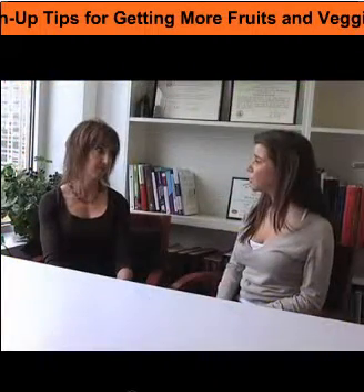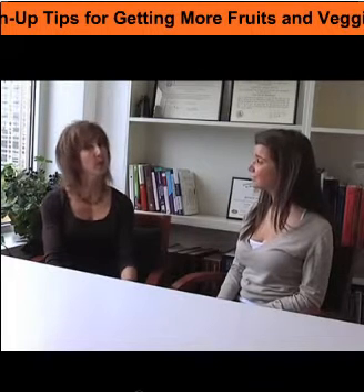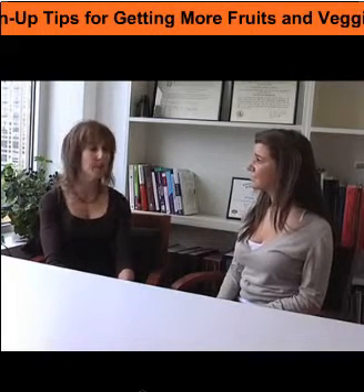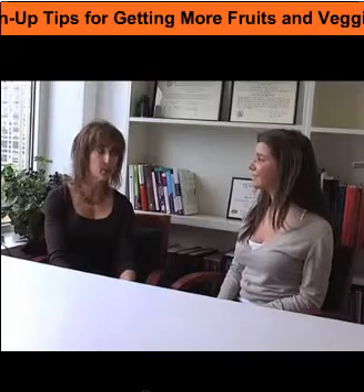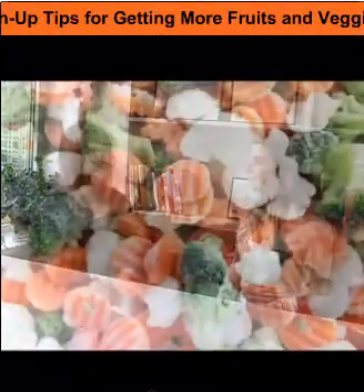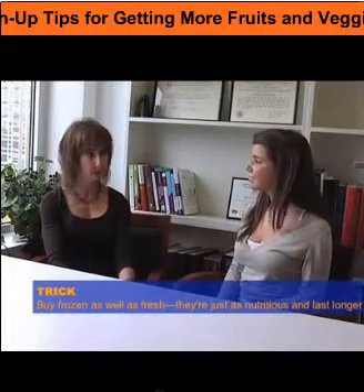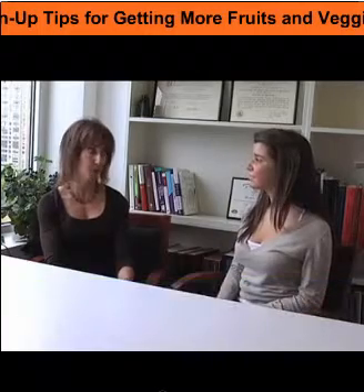Do I have to eat my vegetables raw? Do I have to steam them? Is there something else I could do to make them taste better? That's a good question. A lot of people are really busy, and when they buy fresh vegetables, it tends to go bad before they eat it. So as a backup, you could do some frozen vegetables — they tend to be just about as nutritious as fresh. Stock up on frozen vegetables in case your fresh vegetables go bad.